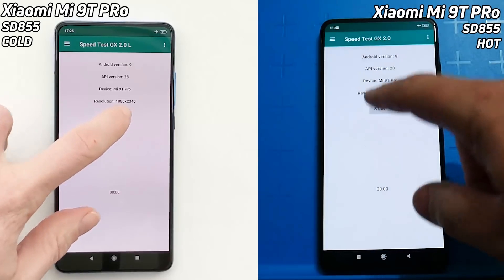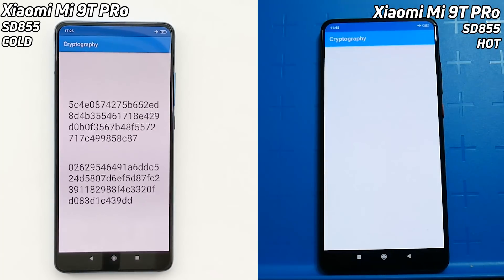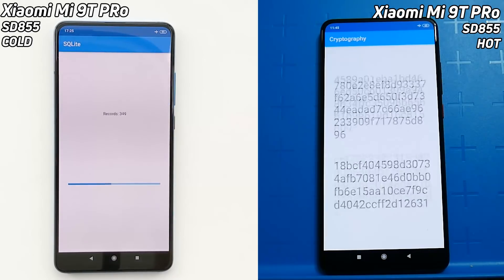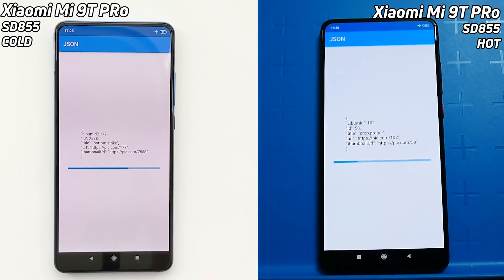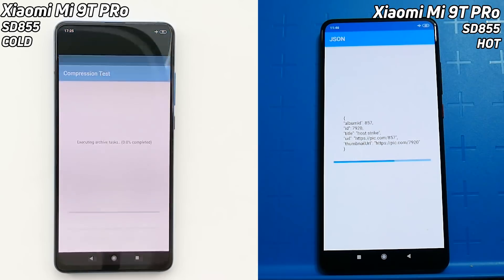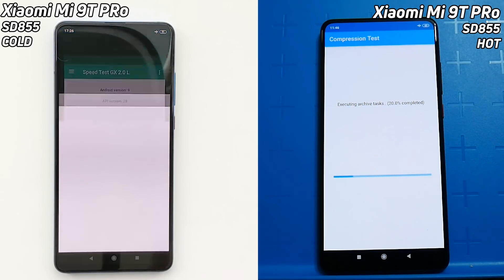We have the cold Xiaomi Mi 9T Pro on the left-hand side with the Snapdragon 855, starting at room temperature around 23 degrees. On the right-hand side, we have the exact same Xiaomi Mi 9T Pro, but it's been running that Unity test for over 30 minutes and the temperature has gone up significantly. We're already seeing a clear lead by the colder device — it's already gone through the JSON test and is now into the compression test, while the right-hand side is just going into the compression test. Maybe it will be able to catch up, maybe it will slow down.